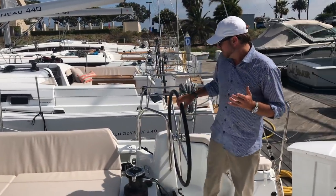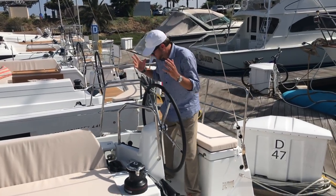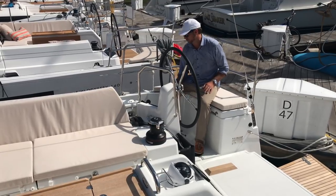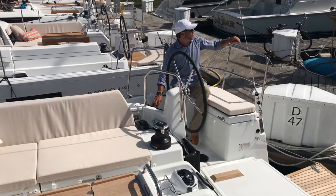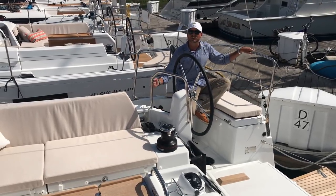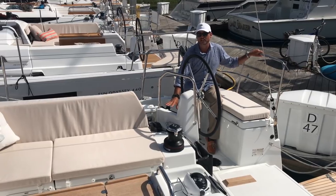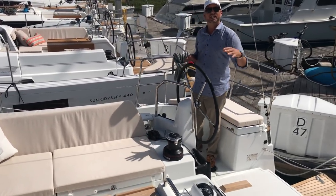At the starboard helm, this is our main helm control — this is where the throttle is, the VHF, and our bow thruster control. What I like about it is it's so accessible: if I'm backing the boat up I have easy throttle access, great visual of my RPMs, and a GPS display. There are two GPS displays, one in each helm.